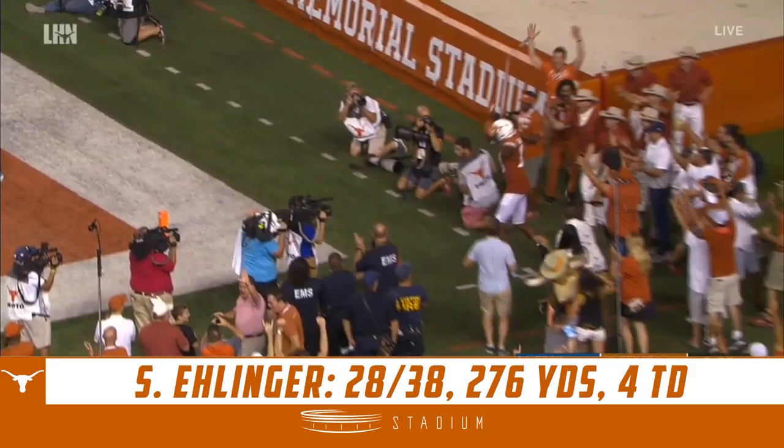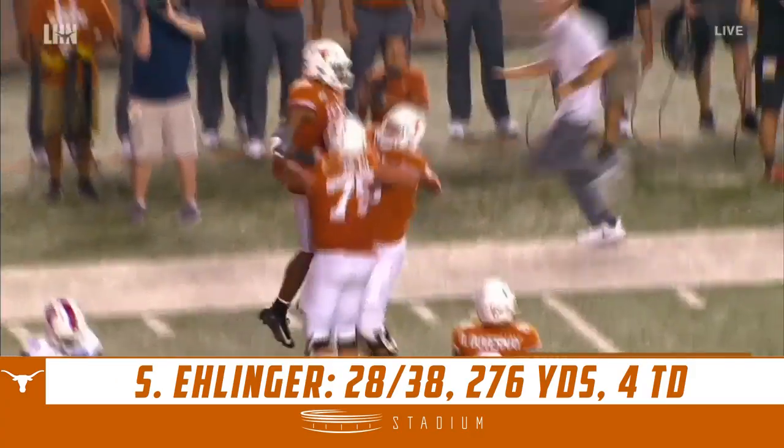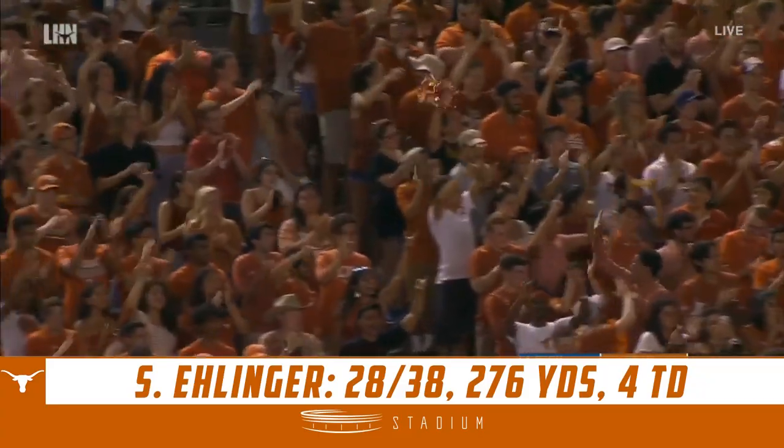And there it is — all the money to Eagles, 25 yards, and Brennan Eagles to the end zone for the second time tonight.